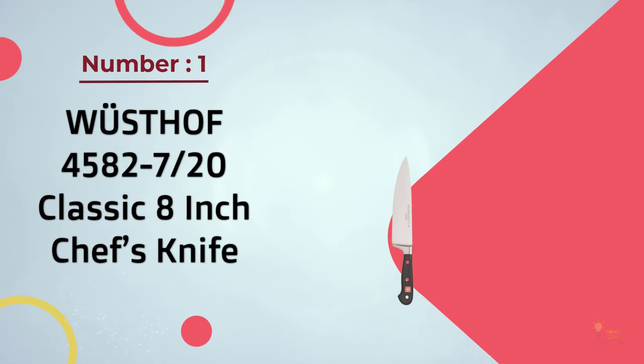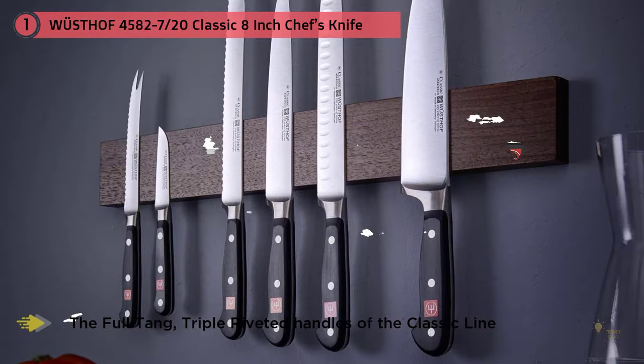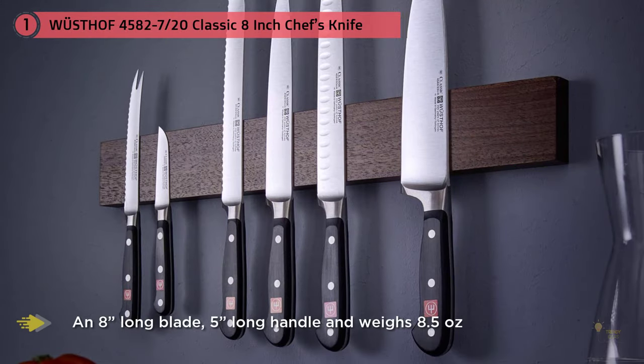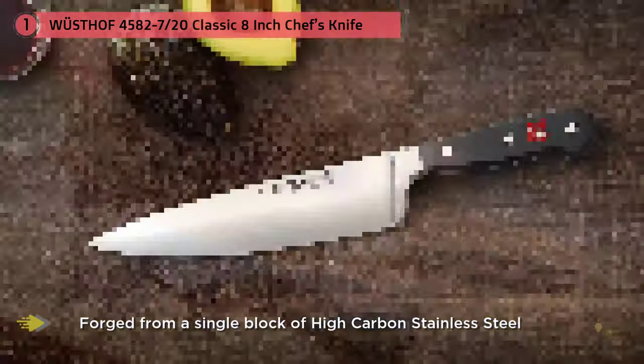Number one, most popular: Wüsthof 4582/7 20 Classic 8-inch chef's knife. These are the indestructible German blades that Haywood would take to a desert island. Both are made of slightly softer steel than the best Japanese knives and therefore feel a little less sharp. They're heavy and powerful, less nimble than the lighter knives, but they're both excellent at cutting up chicken and cubing butternut squash.